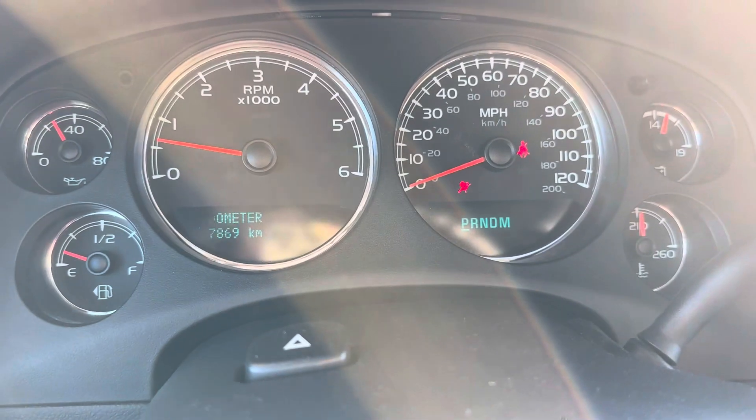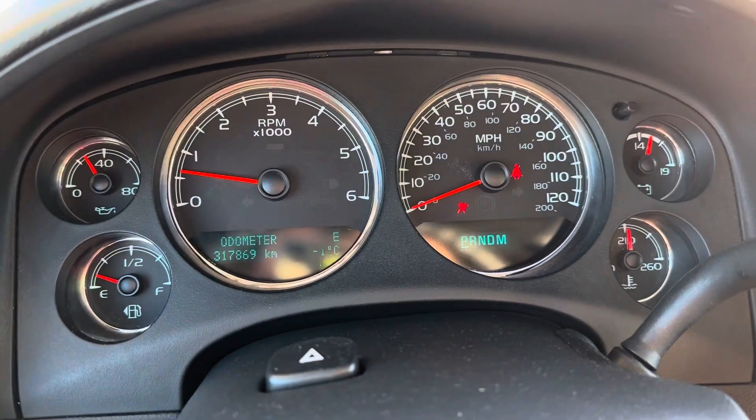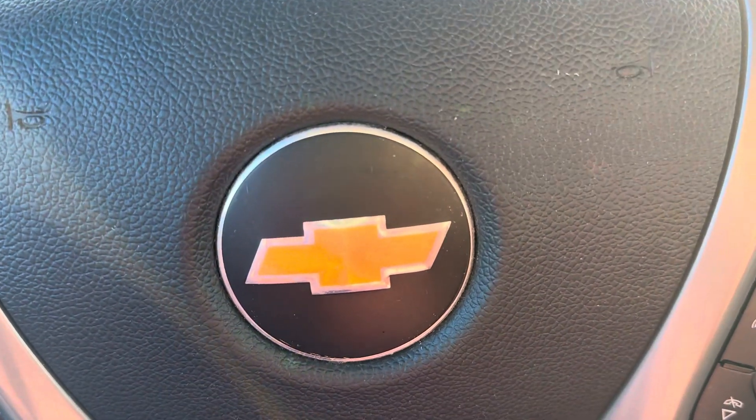This vehicle has 317,869 kilometers. Come check it out at Country Ford in Wilkie.